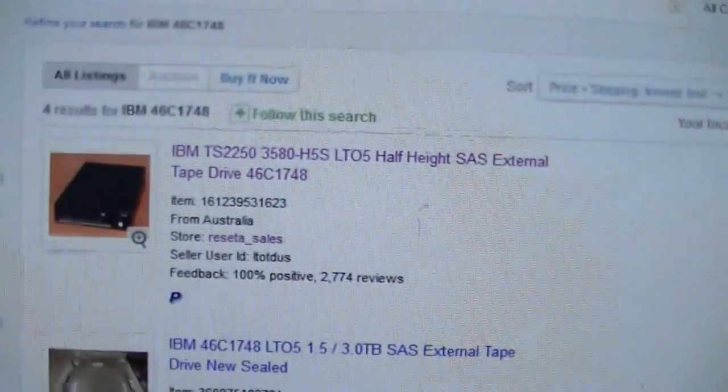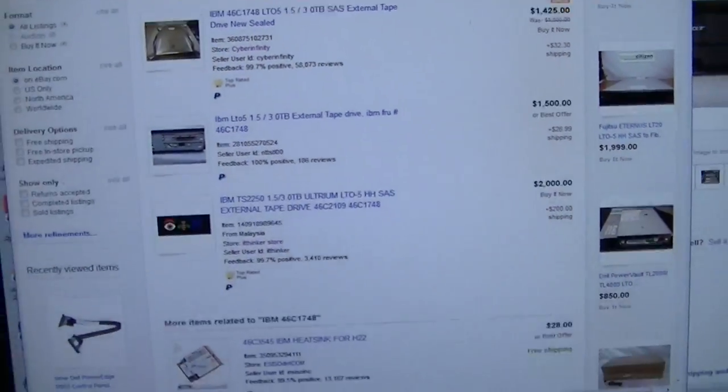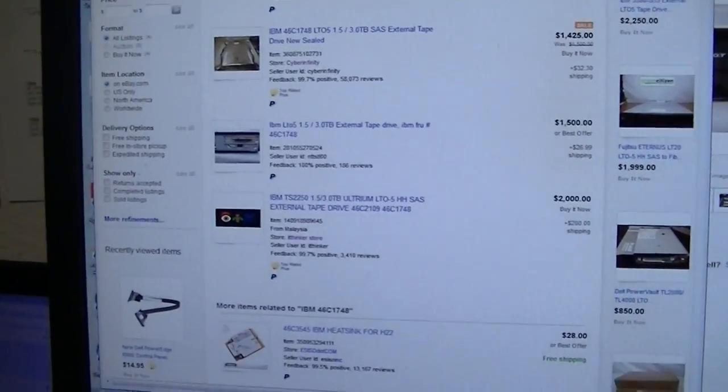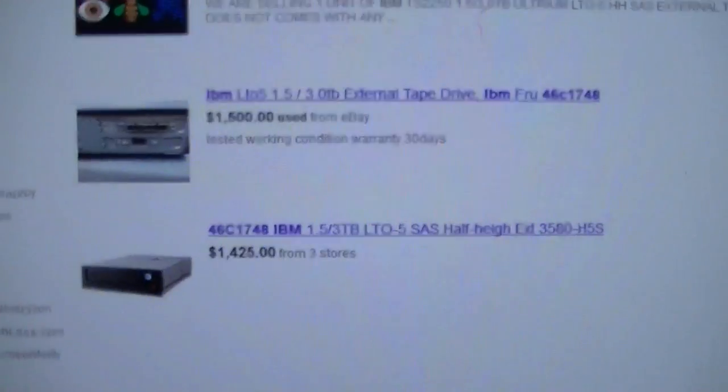I went ahead and did a general eBay search — this is what we came up with right here. And I also did a basic Google search, and this is what I came up with right here. This is a roughly $1,500 to $2,000 product.